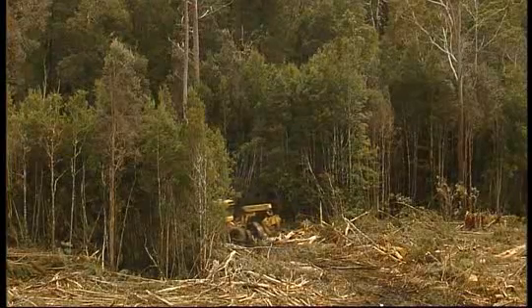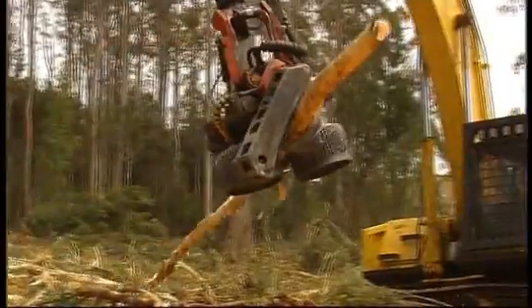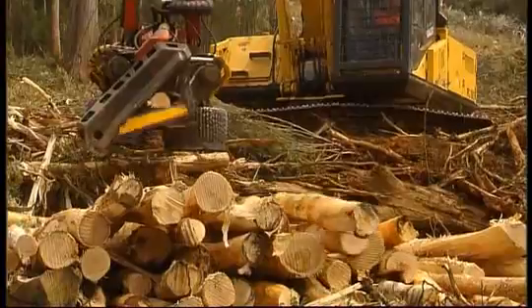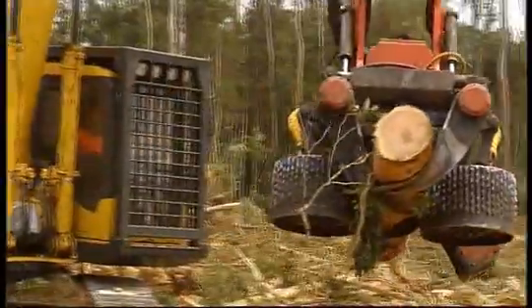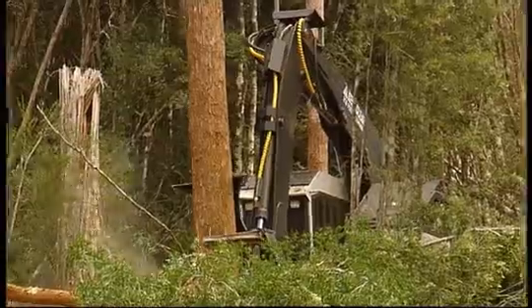A lot has changed over the years in forestry practices, and harvesting is no exception. It wasn't that long ago that harvesting a coupe meant men on the ground, chainsaw in hand, waiting for an inevitable injury or even worse. Nowadays it's all machinery operated, but it's also a family business, and most of the state's forestry contractors have grown up in the bush.